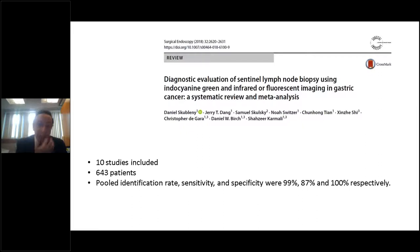A meta-analysis published in Surgical Endoscopy looked at the use of ICG and fluorescence imaging for sentinel node identification. Looking at 10 studies in 643 patients, they found pooled identification rate, sensitivity, and specificity of 99%, 87%, and 100% respectively. Although this was mainly examining the pickup method, it supports the increasing recognition of the value of ICG and fluorescence imaging in sentinel node identification.